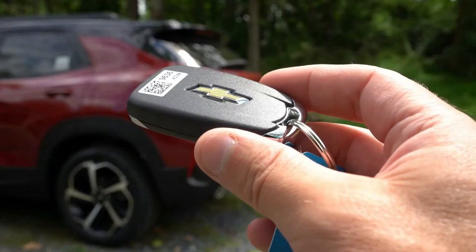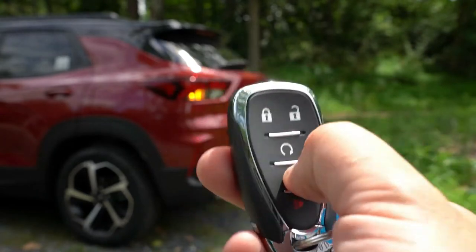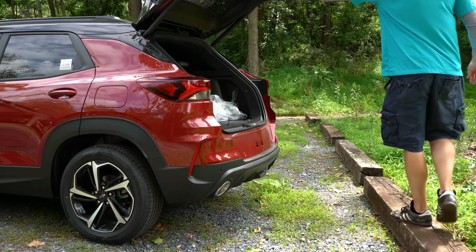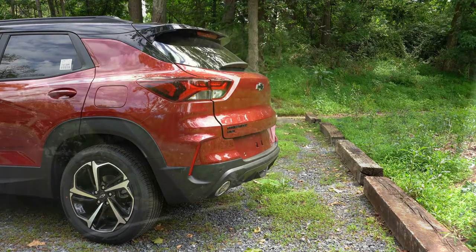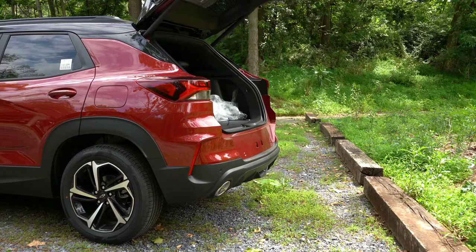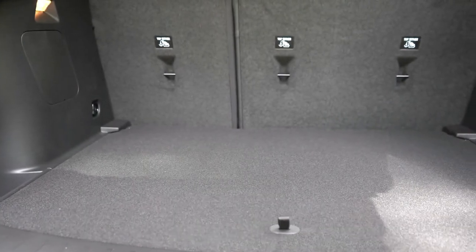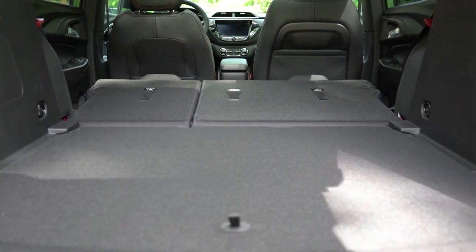Around back, the rear liftgate is a manual unit standard for all trim levels. However, there is an optional hands-free power liftgate that comes with the Sun and Liftgate package, priced at $1,770, which also adds a panoramic sunroof. You can open it via the key fob button or close it using the button on the liftgate itself. Once opened, cargo capacity comes in at 25.3 cubic feet, expandable to 54.4 cubic feet with the 60/40 split-folding rear seats.